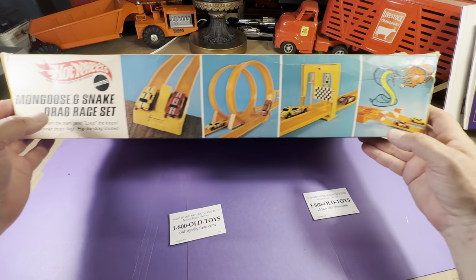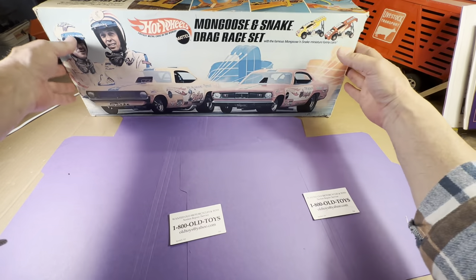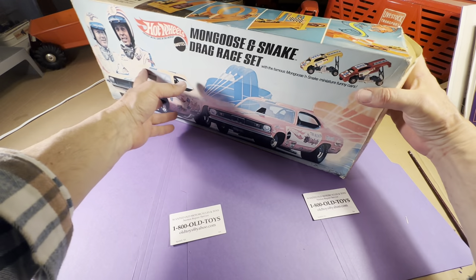That's a lot to be in this box. Certainly it has great graphics, and it will make a great addition to anybody's Redline Hot Wheels collection.